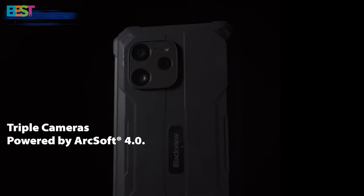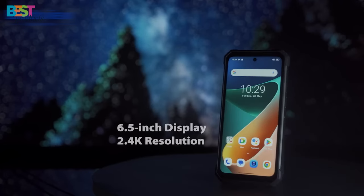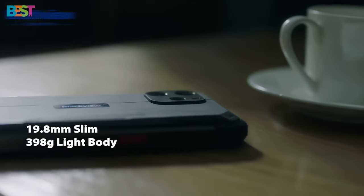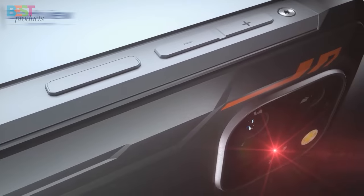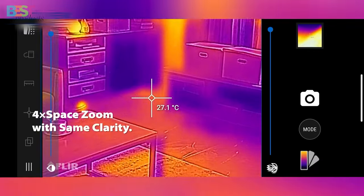16GB of RAM, and 256GB of expandable storage, it offers both power and flexibility. Plus, its IP68 and IP69K dust and water resistance and MIL-STD-810 compliance ensure that it can handle the rigors of any adventure.